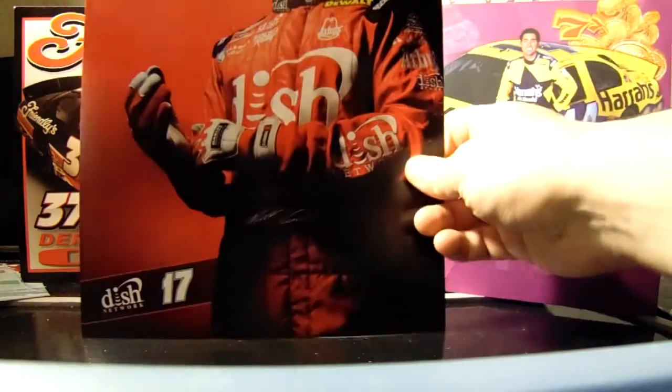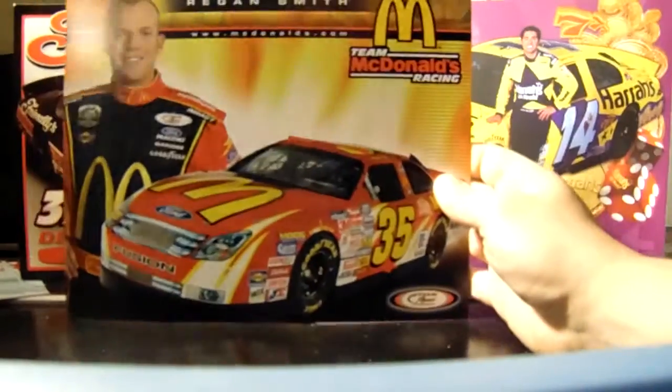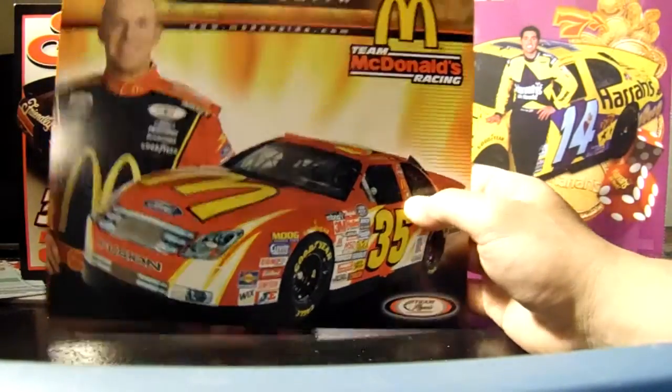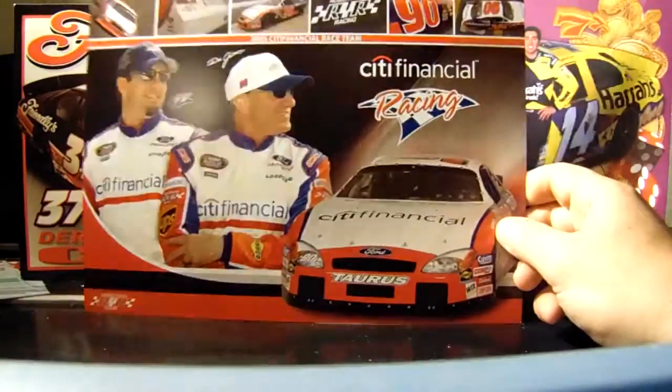Matt Kenseth Dish Network — these are weird because they're so blank, but usually they put the car on it. Here's a fun one for the Regan Smith fans — it's a Team Rensi hero card, 2006. It says right on the suit.